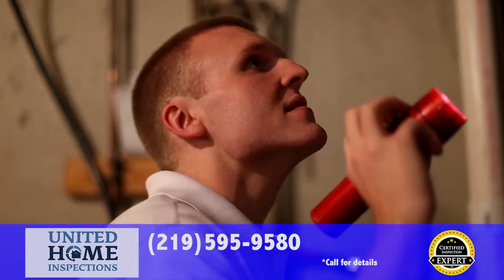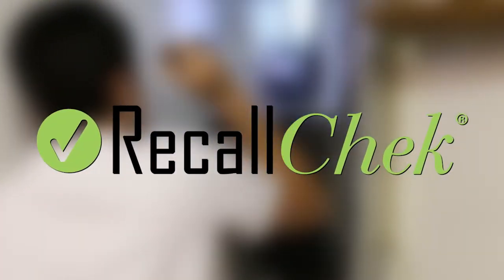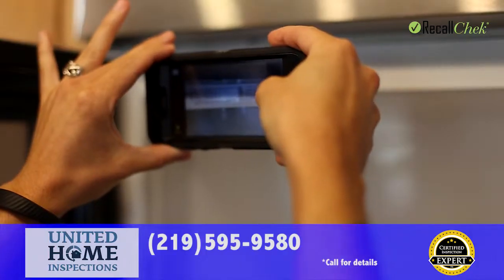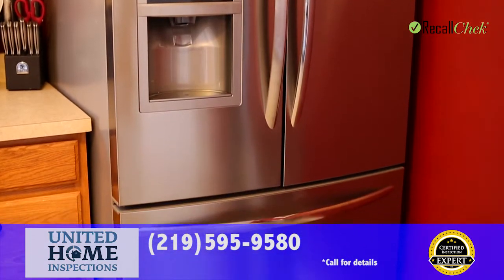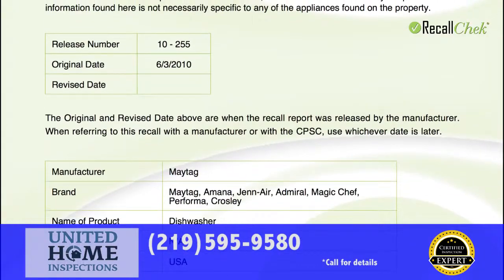With a certified inspection expert, your satisfaction is guaranteed and you deserve the best. Each inspection we perform comes with Recall Check, free of charge. Recall Check is a comprehensive recall report we provide for all of your appliances. If your inspector isn't providing you a Recall Check report, you're missing out on free repairs to known fire hazards.